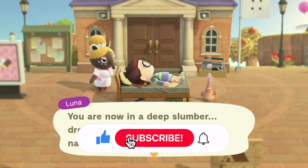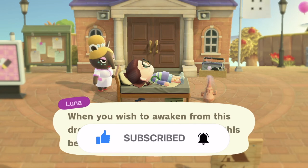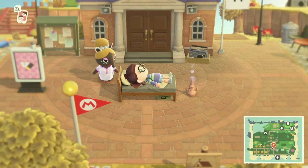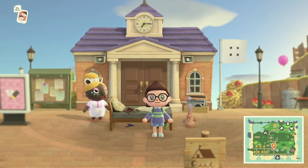If you're new to my channel, welcome! I hope that you enjoy this island tour. And if you wouldn't mind, I would love for you to subscribe, leave a comment, and like this video. It really helps out that algorithm that YouTube has.